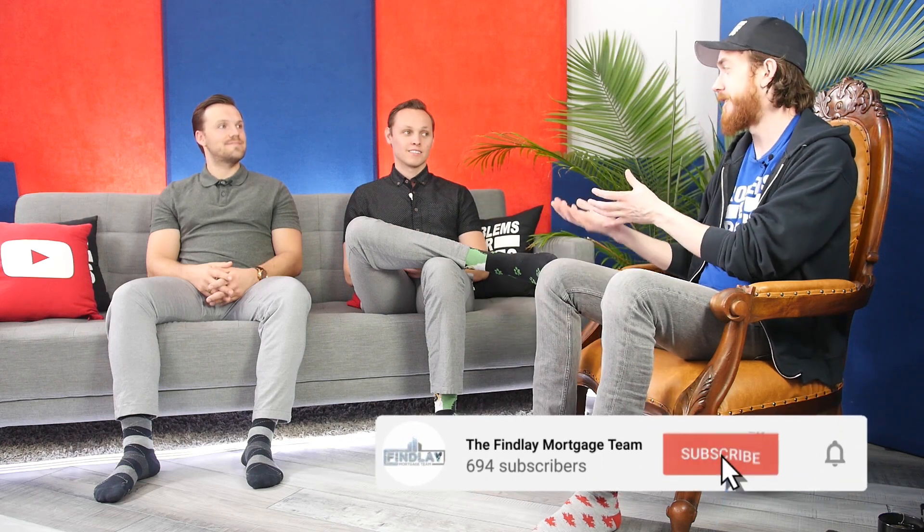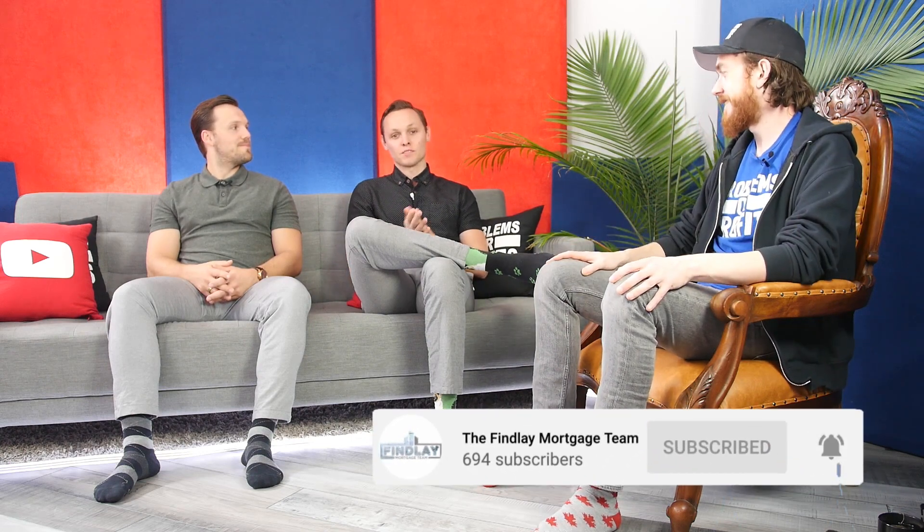Really appreciate it, guys. If you want to learn more about this, we'll have a link to their contact information in the video description down below. The Findlay guys also have their own YouTube channel and are pushing out a bunch of content this year, so if you don't follow them already, go follow them and hit the subscribe button. Thanks guys.